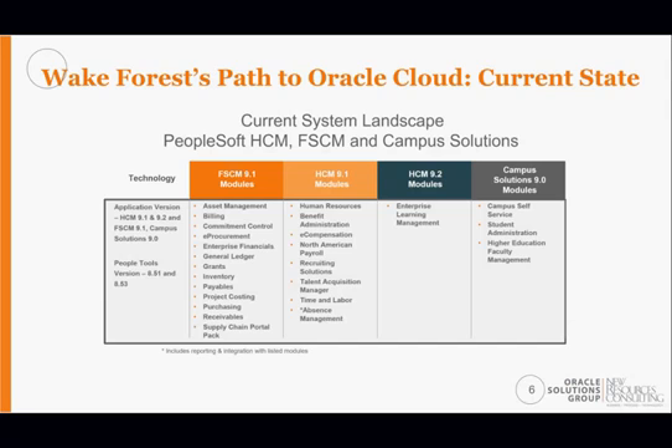Wake Forest has a long history with PeopleSoft. They currently have a full suite of financials including asset management, billing, e-procurement, commitment control, GL, inventory, payables, project costing, receivables, and purchasing. On the HCM side they have core HR, e-compensation, payroll, recruiting, talent acquisition management, absence management, learning modules, and campus solution modules — specifically campus self-service, student administration, and higher education faculty management, all currently on version 9.1.